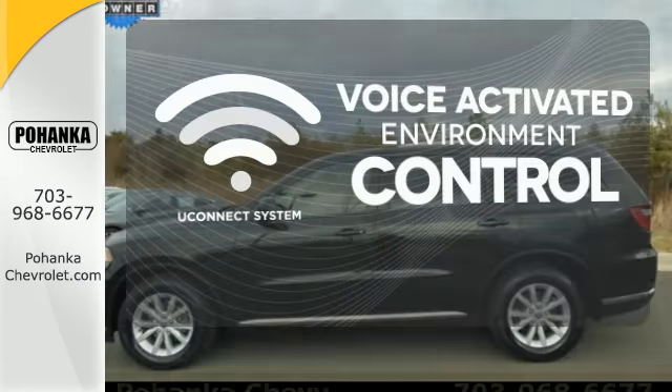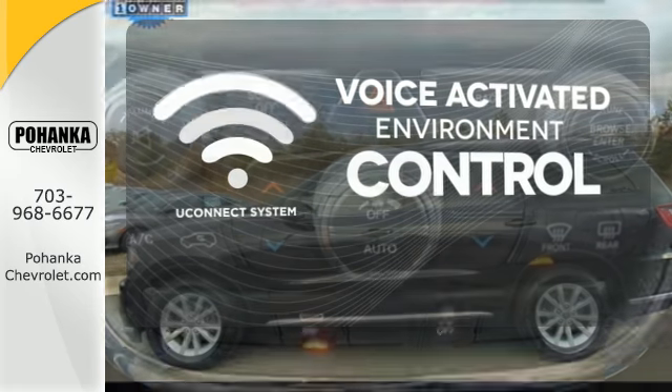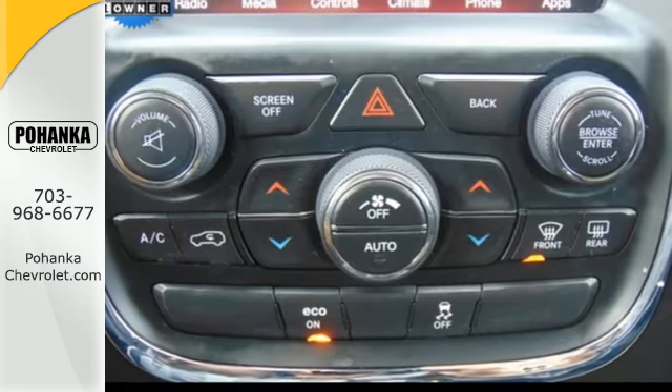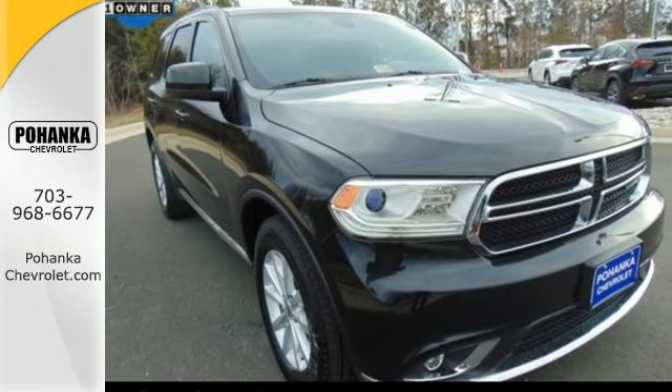Hands-free and voice-activated Uconnect will keep your hands on the wheel, your eyes on the road, and you connected. You'll feel both in control on the road and safe behind the wheel. Come in for a test drive today.